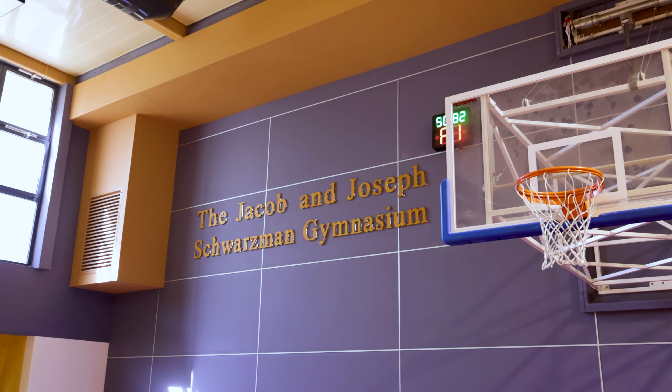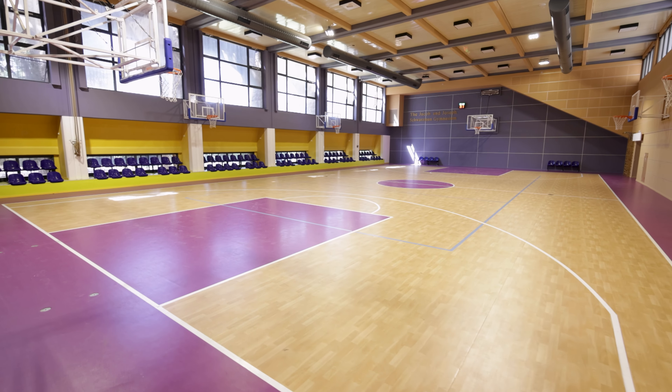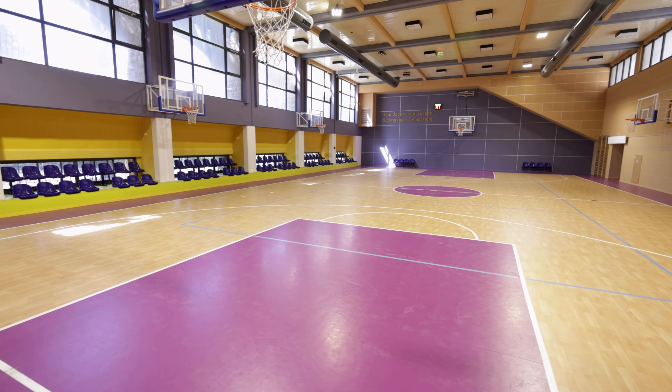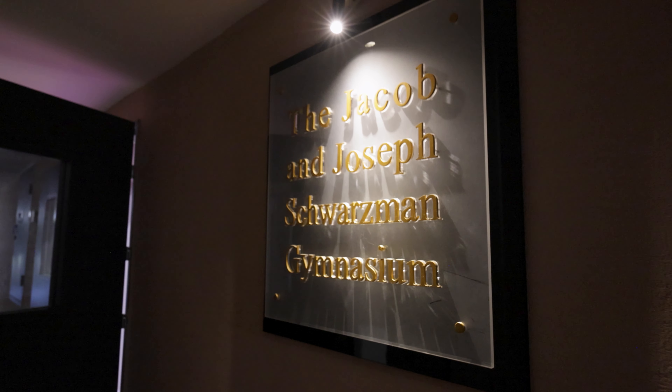Welcome to our newly renovated Schwarzman Gymnasium. This gym is conveniently located between the dormitories and the academic side of the campus, so boys can use it during school hours or at night for their leisure activities.